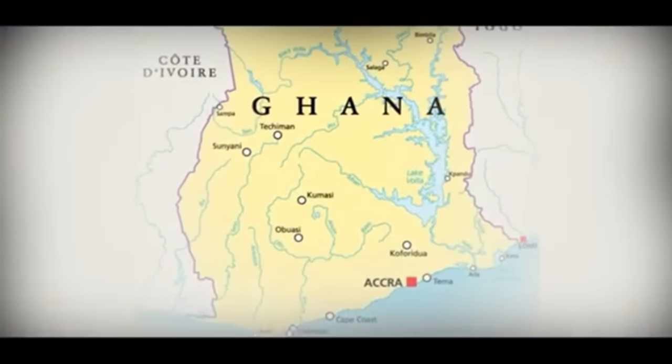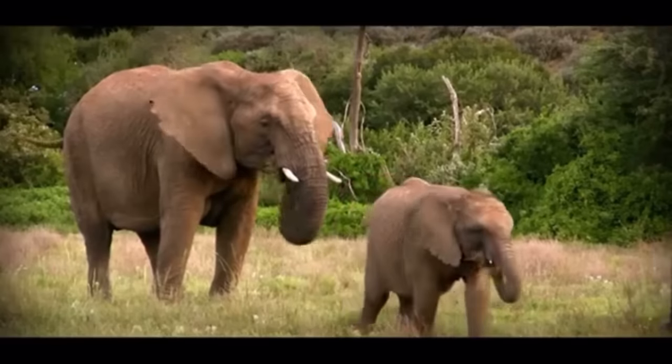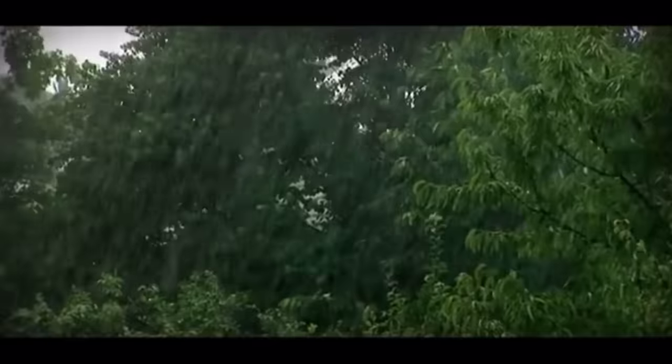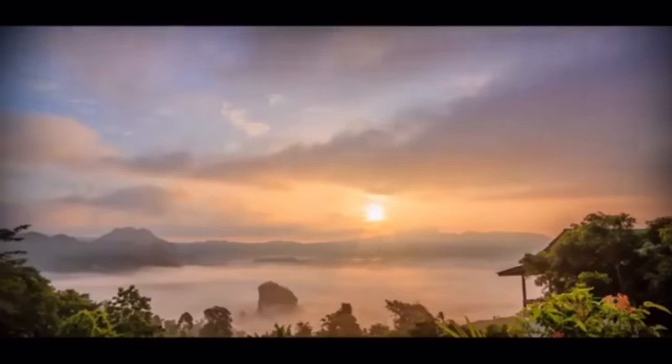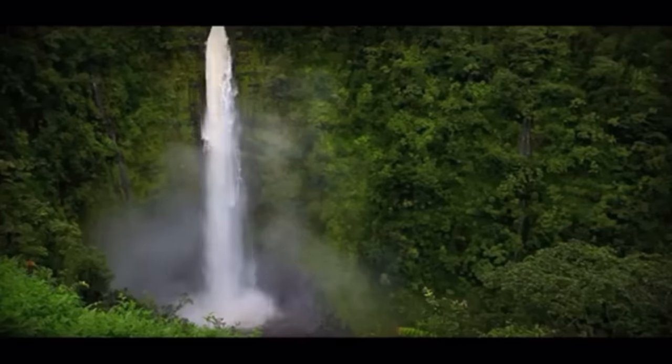Ghana, Africa's rising star, outstanding flora, extraordinary natural life, rainforests, and fairytale habitats. Ghana, a completely different geography.